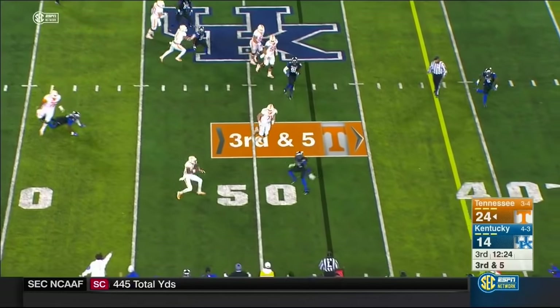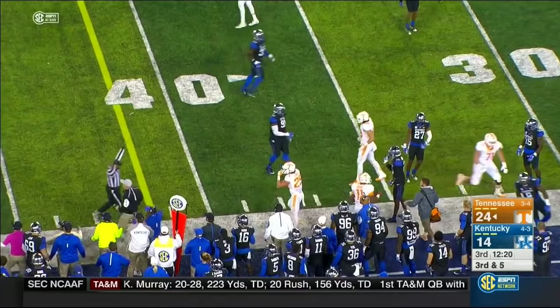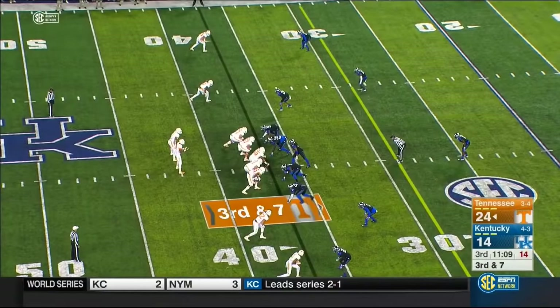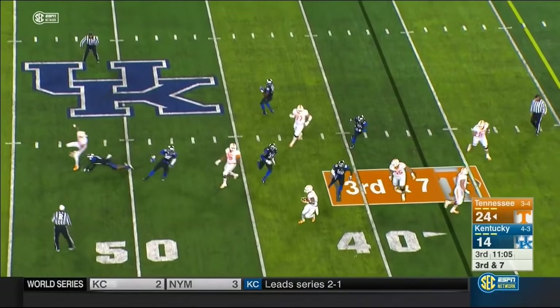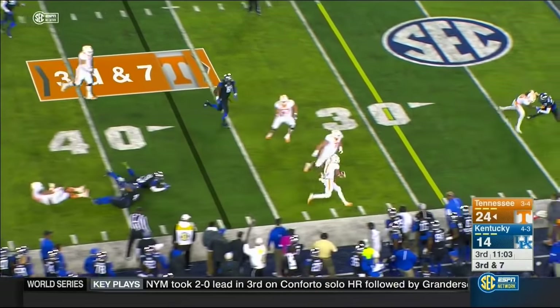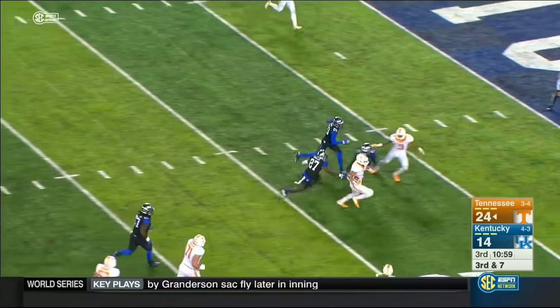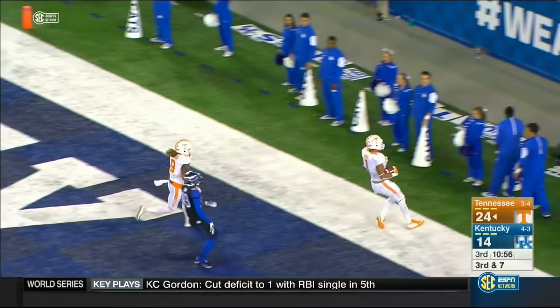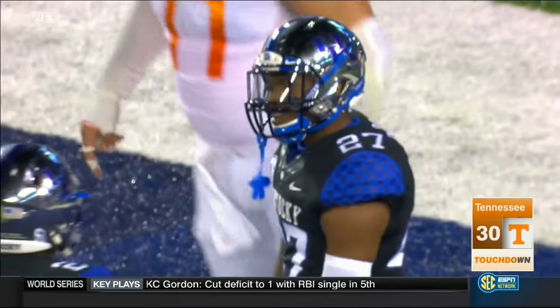Dobbs steps away from trouble, takes it downfield and out of bounds for a first down. Sets the screen — Heard, 30, 25, 20, 10, 5 — touchdown Tennessee! A brilliant run, 37 yards after the catch.